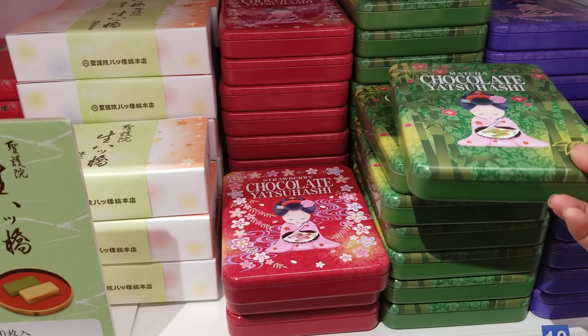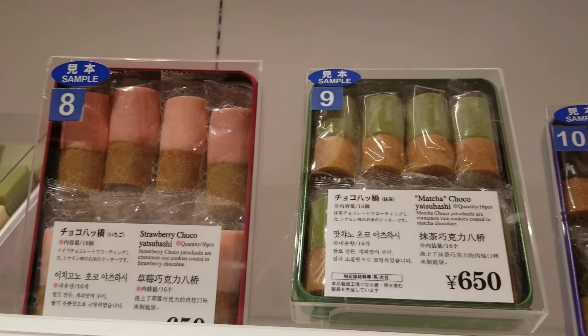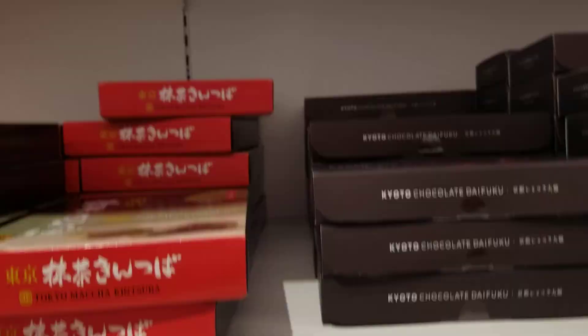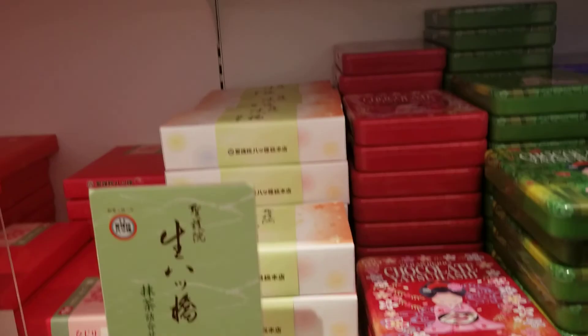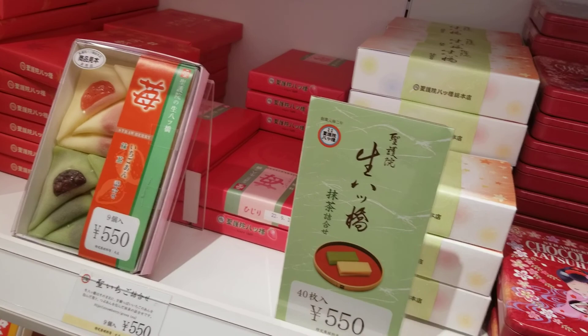They look so pretty. Oh, it says strawberry chocolate — cinnamon rice cookies coated with strawberry chocolate. I'll probably just get the green one, for the matcha. Now I figure it out — see those colors? This is strawberry, this is the matcha, the green one, and this is the chocolate. That's lovely, let me get one — it's so pretty, so tempting. Okay, guys, I'll get one of this.